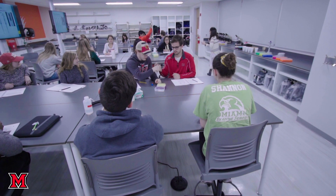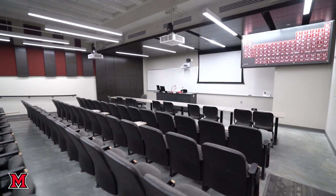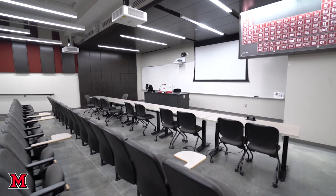The laboratory sections are taught by graduate students and the lecture sections are taught by our faculty.